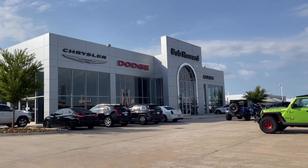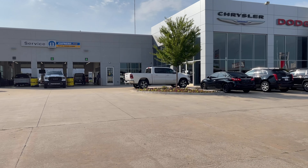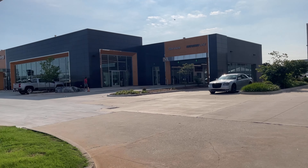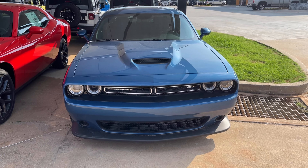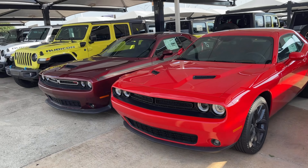Good morning guys, I'm out here at Bob Howard Chrysler Dodge and Ram. Monday morning, supposed to get up in the 90s today and 100 the rest of the week, but I still got to get content regardless. I still got to do what I got to do. Alright, there's a Challenger GT — let's see what this is. I'm going to do these three cars right here.